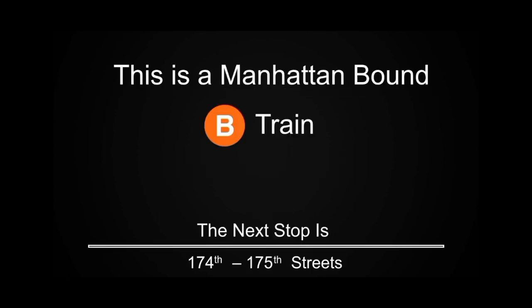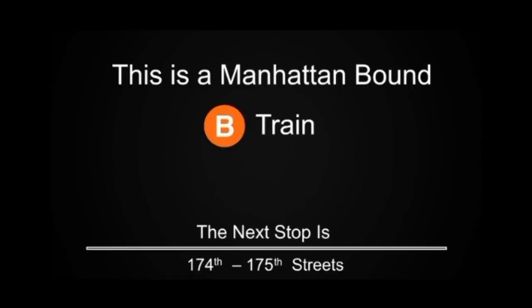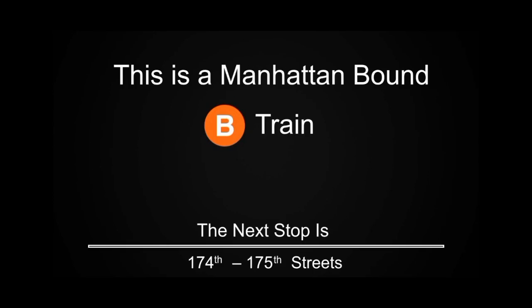This is a Manhattan-bound B train. The next stop is 174th and 175th Streets. This is a Manhattan-bound B train. The next stop is 167th Street.